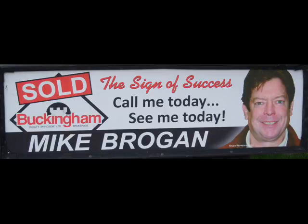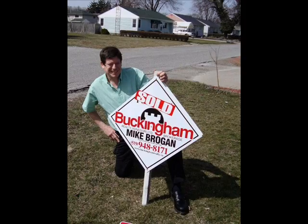Hi, this is Mike Brogan, Real Estate Agent at Buckingham Realty Limited in Windsor, 519-948-8171.